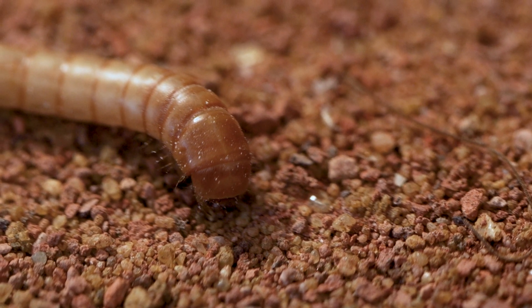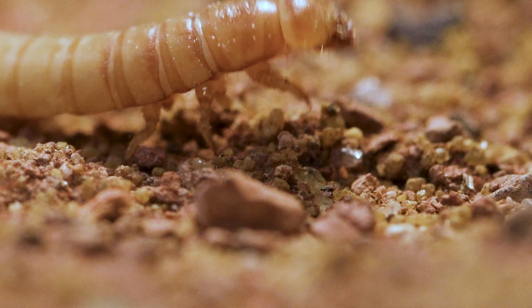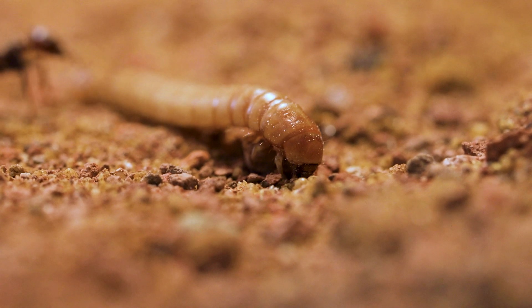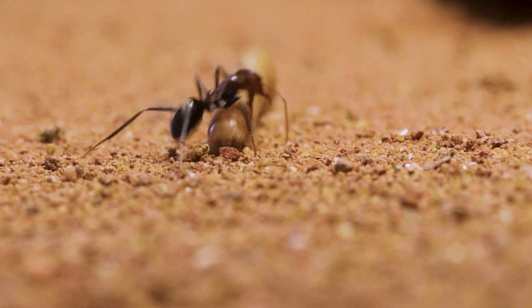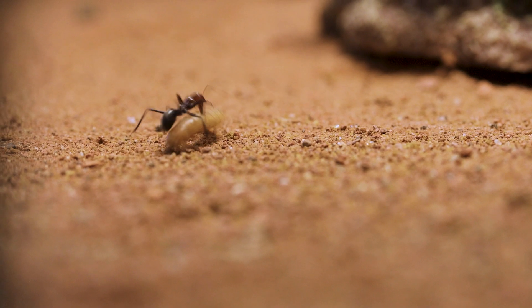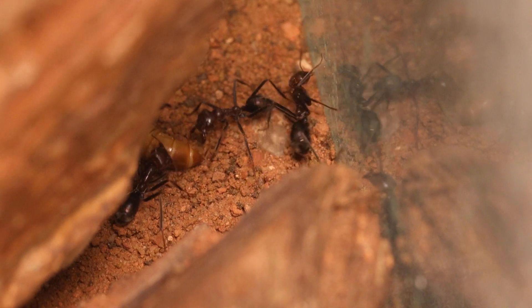So, imagine the fate of this poor larva that crosses the path of their nest. It will be quickly turned on its back and then brought into the nest alive.